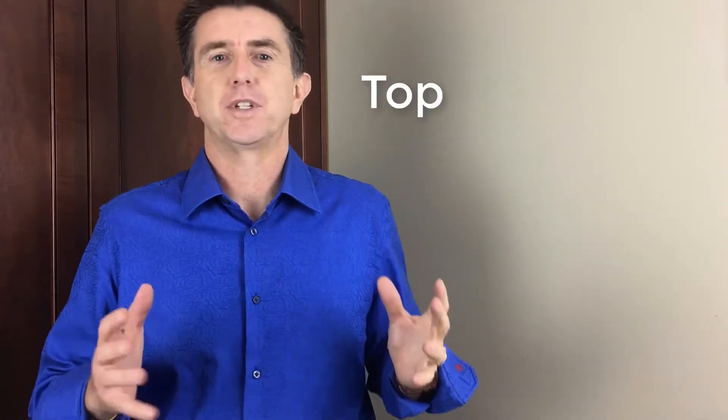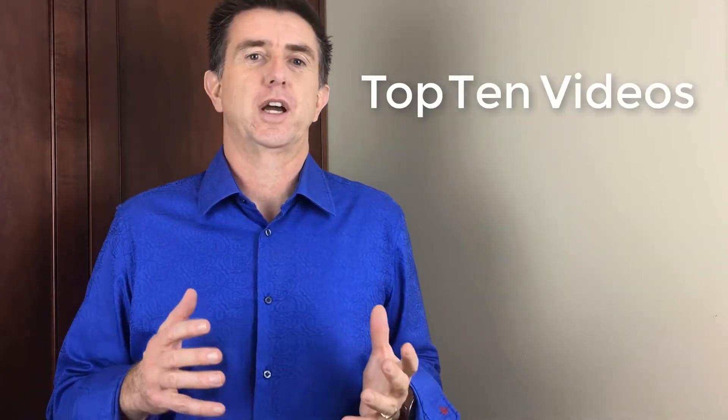Hi, it's Mike Jennings. I'm the president of MoreSales and thanks for coming to our video services page. I'm just going to talk to you about the top 10 videos that are the kind of way that we like to help our customers get their message across.